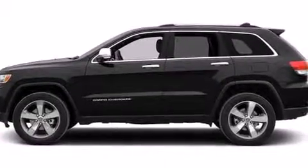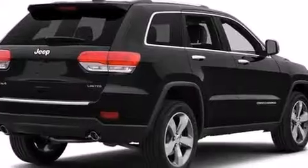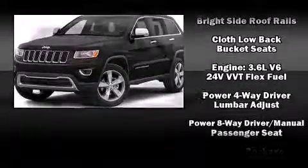Jeep also prioritized safety and security with features such as dual front impact airbags, head curtain airbags, traction control, brake assist, anti-whiplash front head restraint, and ignition disabling.